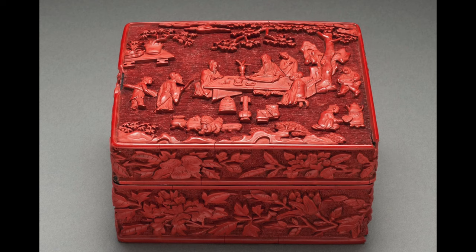Here I will introduce two examples, one from China and one from Japan. This Chinese carved lacquer box of the Ming dynasty is coated with thick layers of red lacquer and carved in relief.